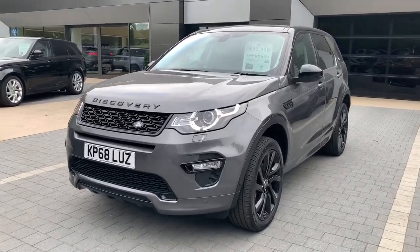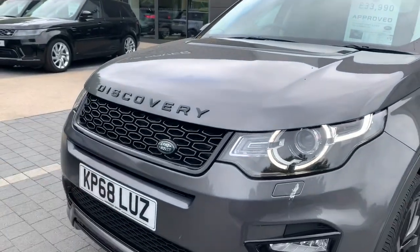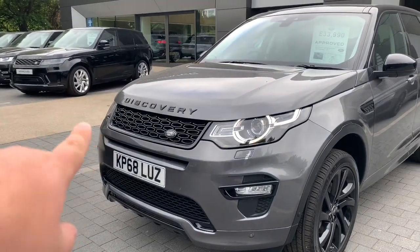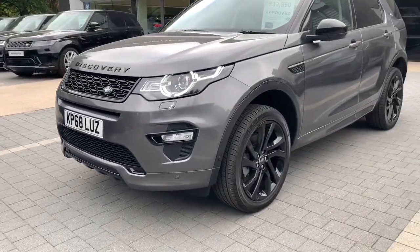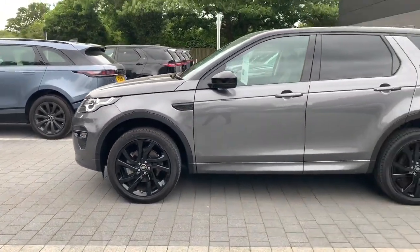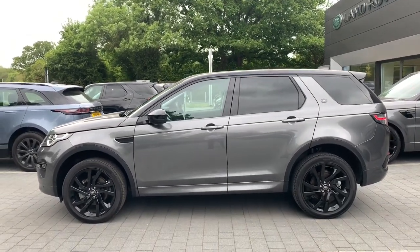Finished in Chorus Grey Metallic, you'll see it's a particularly nice colour and contrasts well against the black exterior pack. Being the Dynamic, you'll notice a slightly different grille design and an enhanced lower splitter on the front bumper. Moving around to the side, the car is fitted with 20-inch gloss black alloy wheels, black mirror caps, a contrasting black roof, and from the B-pillar rearwards, privacy glass.